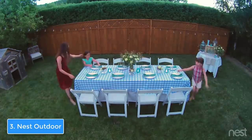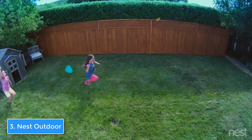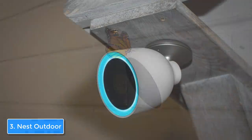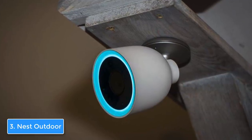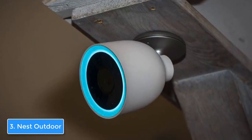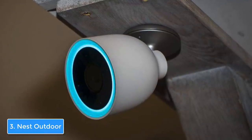I'd suggest you download the Nest app, because it has many useful features that will enhance your security even more. For example, you can see snapshots you've missed from the last three hours, view your house and see what's going on, enable and disable night vision, and choose from four image quality settings ranging from 360p to 1080p. To conclude, I definitely recommend this camera to anyone looking for a quality and reliable camera that ensures a higher level of security.